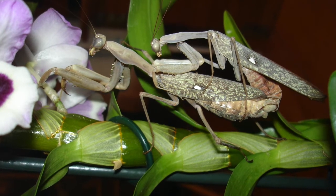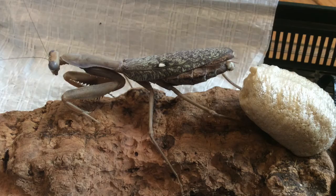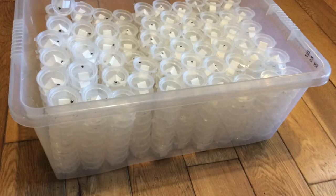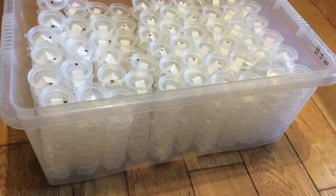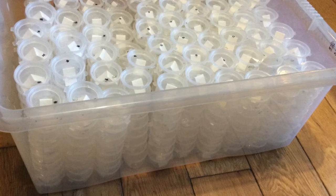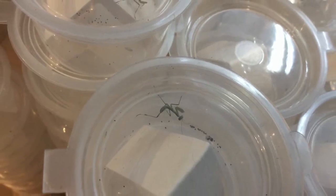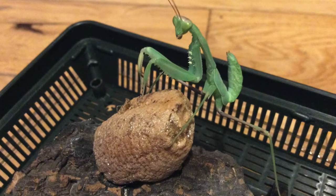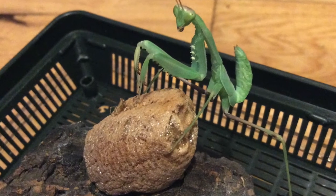Moving on to invertebrates — these are giant African mantises mating. This is the female laying her oothecae, or egg case. This is how I individually raised all 700 babies — I had to keep them separate from each other to stop them eating each other. Here's a close-up to show them — they're only about a centimetre long. This is a grown-on nymph; you can tell they're nymphs because they don't have the long wings like the adults do.